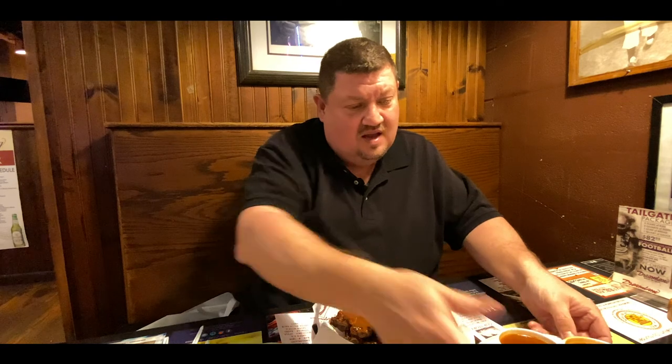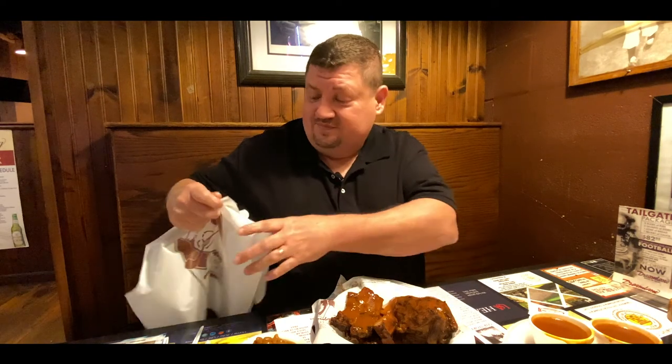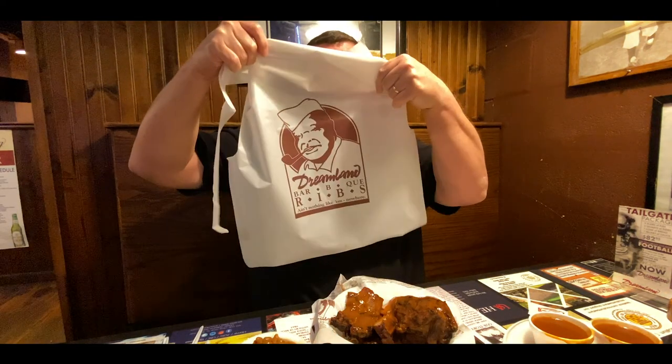So we finally made it to our destination and life is good, because we're in Dreamland, baby. Dreamland Barbecue! I got some ribs, some chicken. I got my bread. I got my sauce. I got my beans. I got my mac and cheese. I got my coleslaw, and I got my half-and-half sweet tea. Only thing I'm missing now is my bib. Let's get it on, man.